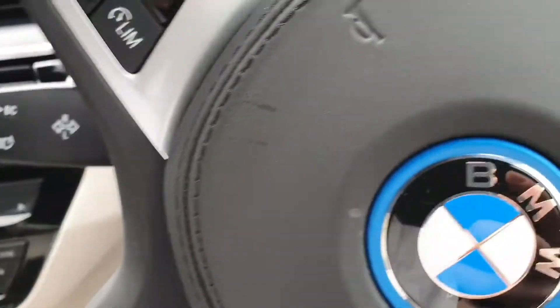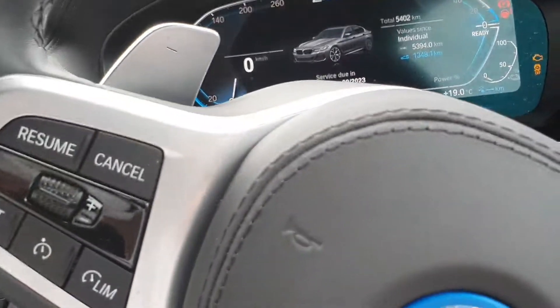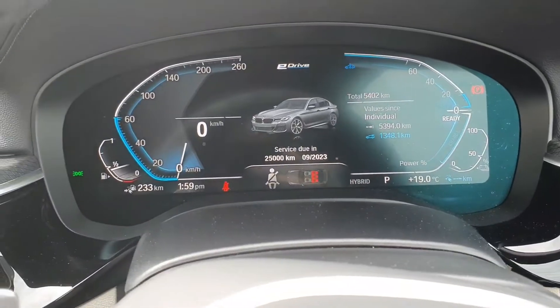Straight up the wheel first. There's the radio. Here's the cluster.